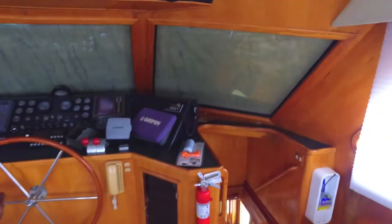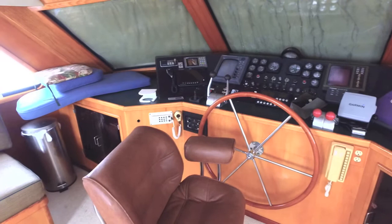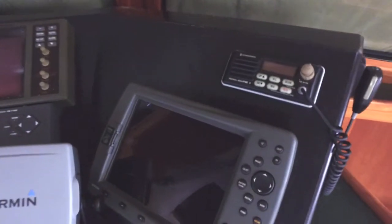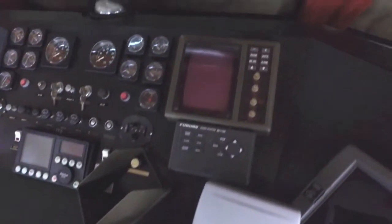Walking up the stairs to the enclosed sky lounge bridge. It's kind of unusual for this boat to have a fully enclosed bridge, but this one does. It's another big entertainment room with seating areas, lots of room for friends to stand around the helm and watch the captain drive the boat.